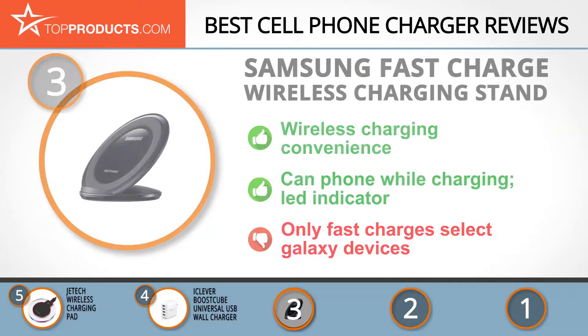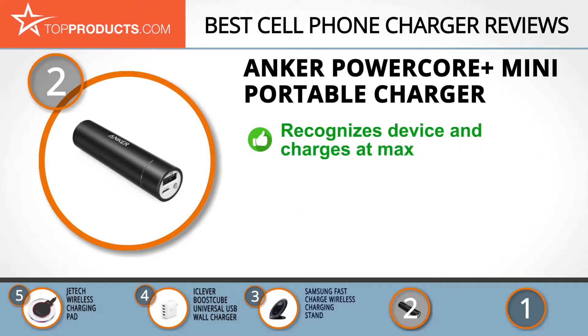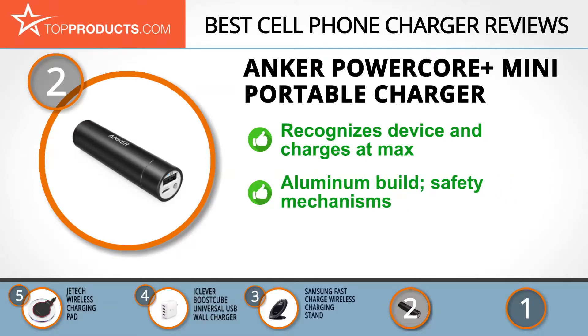Our number two pick is the Anker PowerCore Plus Mini portable charger, which takes the spot for best value. Anker is an American brand founded in 2009 that has grown to become a quality provider of portable chargers. Its PowerCore Plus Mini instantly recognizes the type of device plugged in and charges it at the maximum power available. Available in multiple color options, it's constructed from aluminum so it's lightweight, with interior safety mechanisms to protect against power shortages, short circuits, and fires.